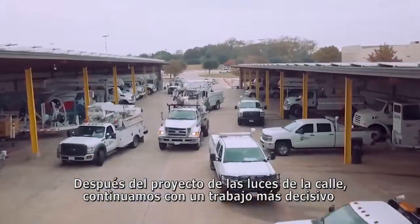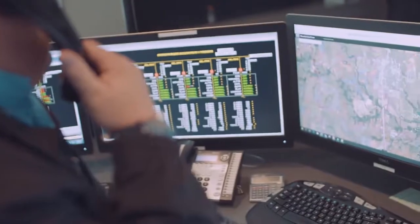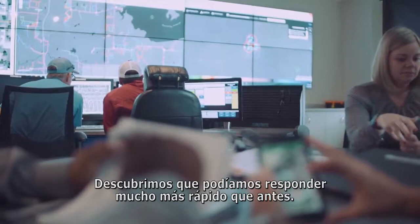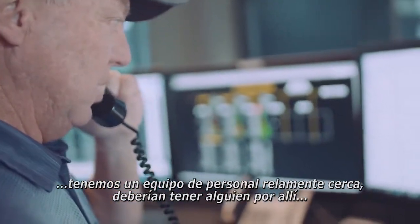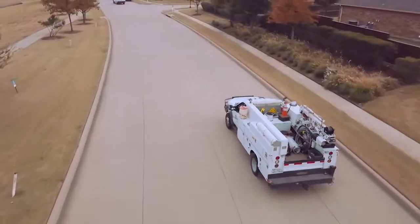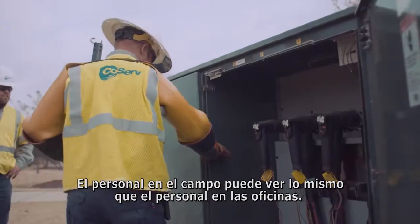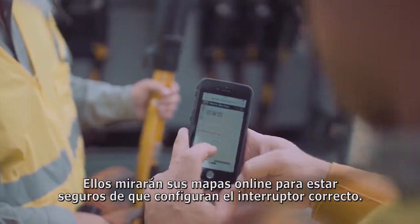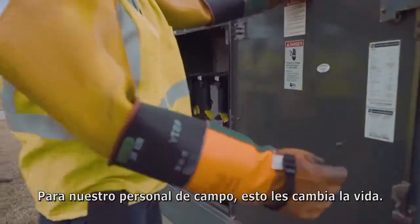After the streetlight project, we moved on to a more mission-critical job: using ArcGIS Online to deal with power outages. We do have a problem just north of Denton. We found we could respond much faster than ever before. I believe we have a crew real close to there — should have somebody on the line within 10 minutes. The guys out in the field can see the same thing that the guys in dispatch see. They'll be looking at their online maps so they can be sure they're operating the right switch. For our field crews, it changes their life.